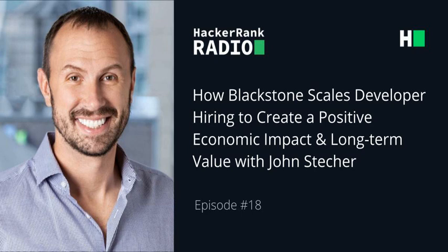This has been brilliant. Thanks a lot, John, for making time for our conversation today. Ladies and gentlemen, this is Adil Bandukwala, your host today at HackerRank Radio with John Stecker, Senior Managing Director and Chief Technology Officer at Blackstone, who took some time to talk to us about scaling developer hiring to create positive economic impact and long-term value at Blackstone. John, fascinating insights — loved recording this with you. You've been listening to HackerRank Radio, the podcast dedicated to discussing the challenges and opportunities in building and developing world-class engineering teams, brought to you by HackerRank, the developer skills company.